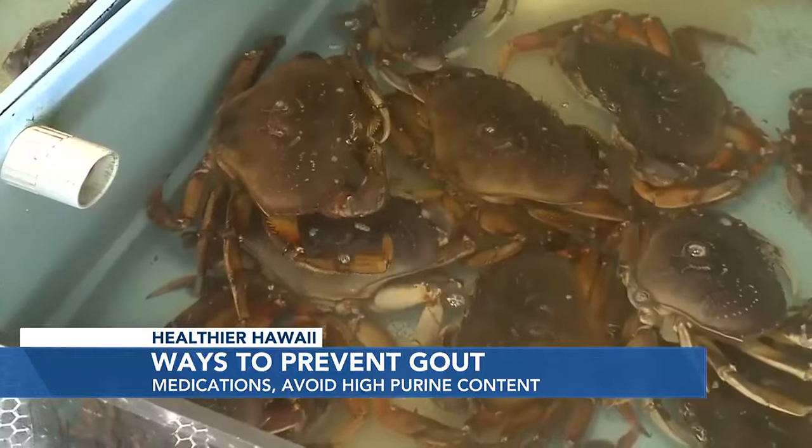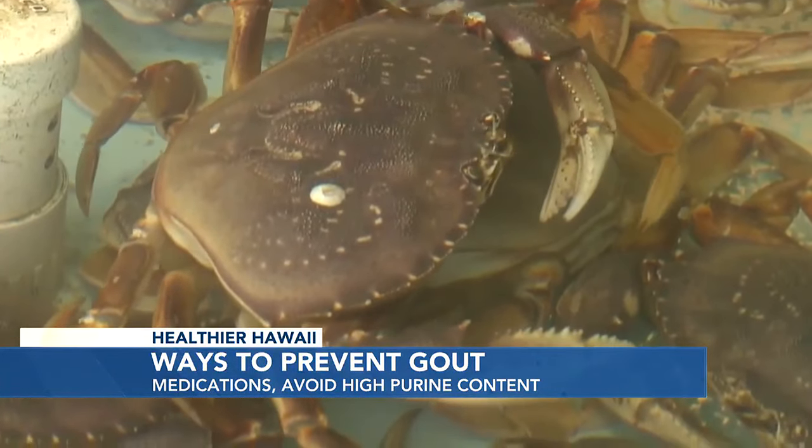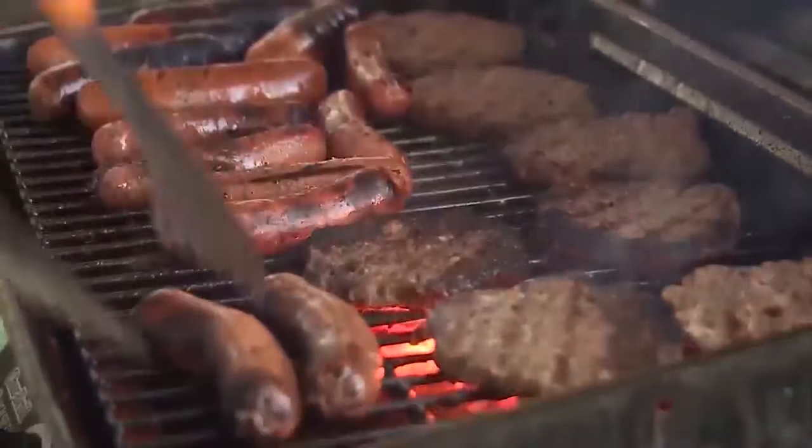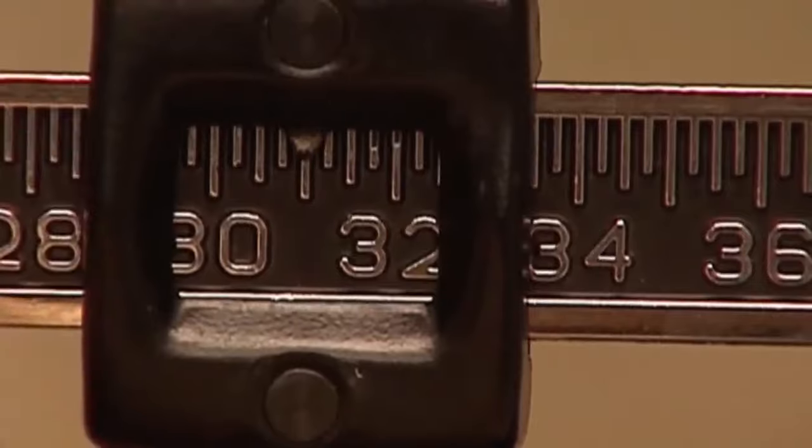There are several ways to prevent it. If you've been having recurrent gout attacks, there are certain medications that can help. But the biggest thing you can do is avoid high-purine-content diet. The foods and drinks I mentioned — you want to consume them in moderation or less. Maintaining a healthy weight and consuming water are also key — water is your best friend, and it's highly encouraged to hydrate yourself sufficiently. And unfortunately, local favorites such as spam and loco moco do contain high purine content as well, so enjoy them in moderation.